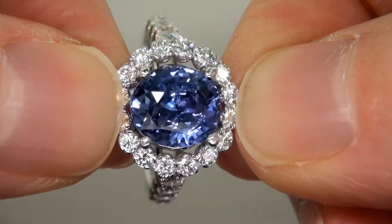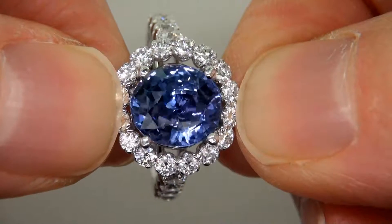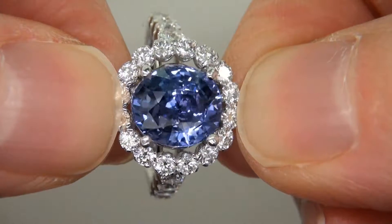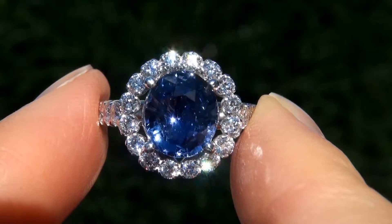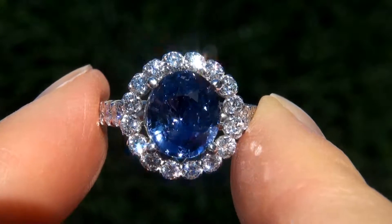The ring was recently evaluated by GIA, which is the world's foremost authority in gemology, and the report will be included with your purchase. As you can imagine, our consigner paid an absolute fortune for this ring and is hopeful to recover at least $38,000.